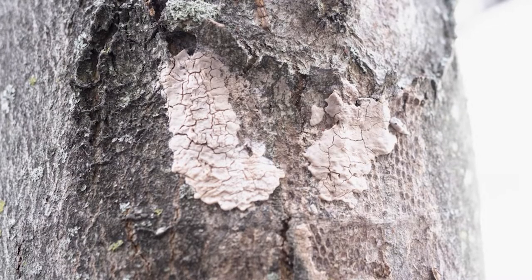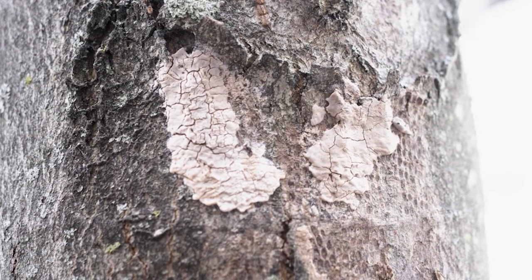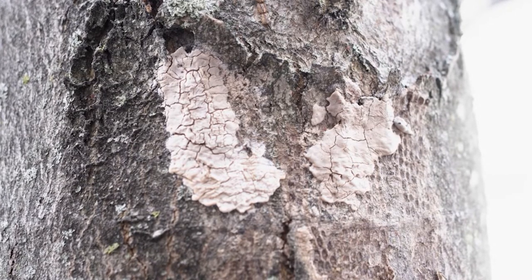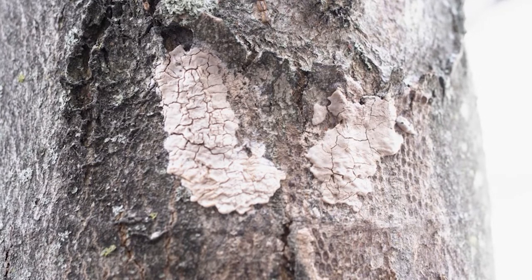They'll lay eggs in September and October, and any one egg mass can hold between 30 and 50 eggs, so it's important to be on the lookout for those as well. If you see anything that looks like a smear of mud that isn't where it should be, they're very easy to scrape off with some sort of flat object.